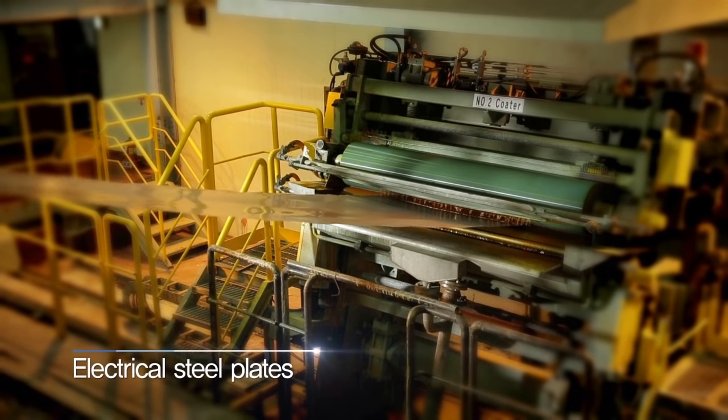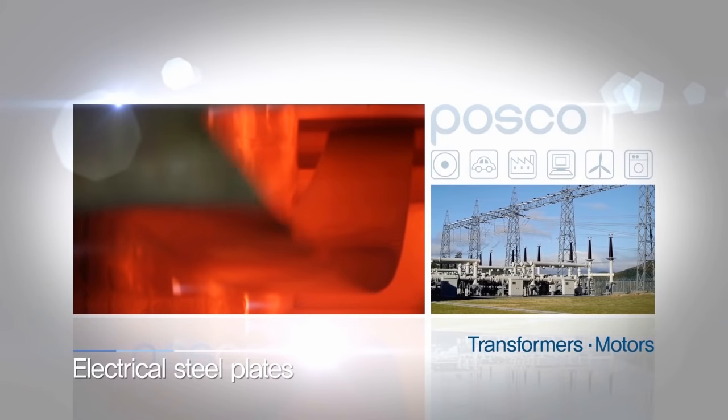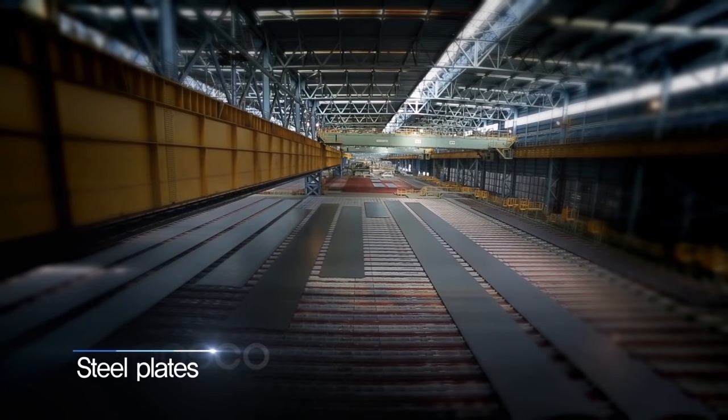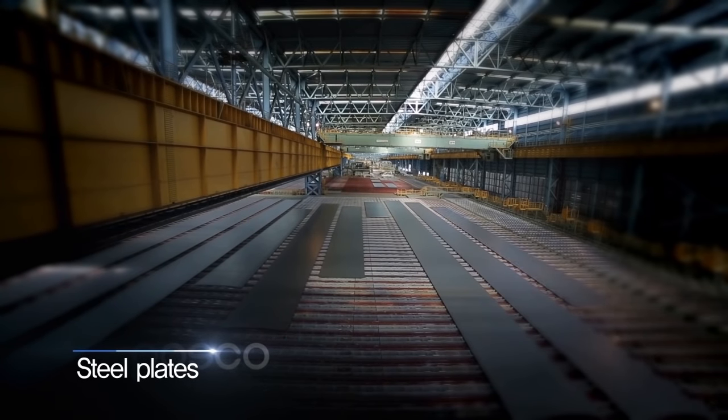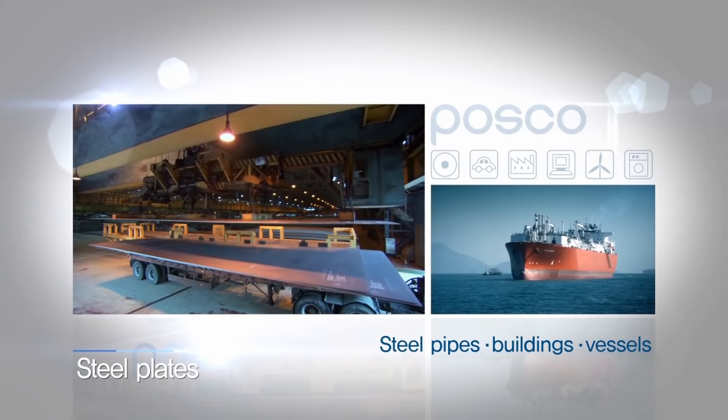Electrical steel plates, which improve electromagnetic properties by adding silicon during the steel manufacturing process, are used in transformers and motors. Steel plates, which are thick and rectangular in shape, are used in large structures such as buildings, vessels, and oil pipelines.